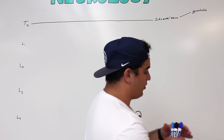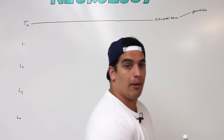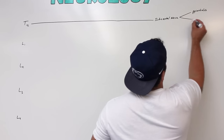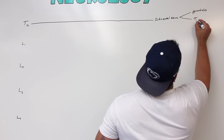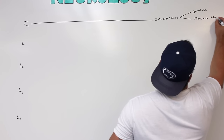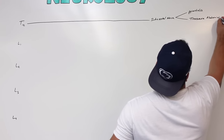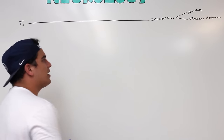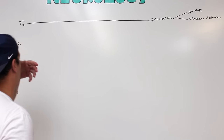Another branch of the subcostal nerve is going to go to one of the other deep abdominal wall muscles called the transverse abdominus. So it's also going to give another branch off to the transverse abdominus. That's the subcostal nerve — it does provide some cutaneous sensation but we're not going to talk about that.